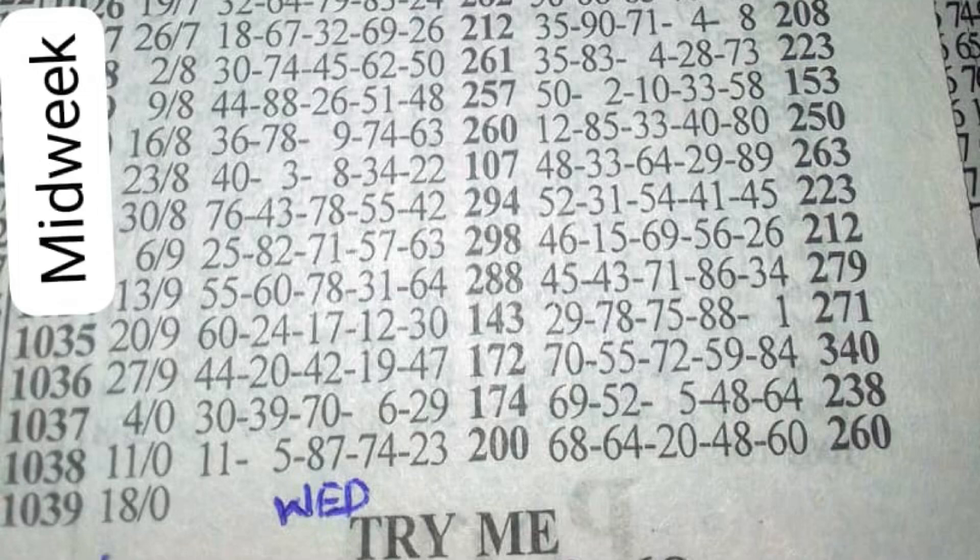Going back to the 64 and counting three weeks down lands on event 1036. The plan says the counterpart of 64 should come and play in winning. The counterpart of 64 is 19. Checking event 1036, it played 44, 20, 42, 19, and 47 — we can see the 19 dropping live, confirming the pattern.